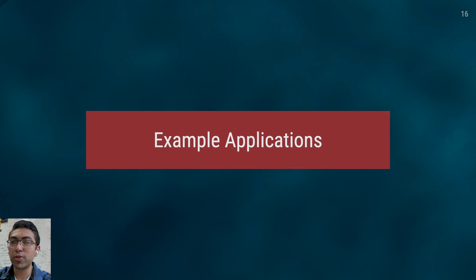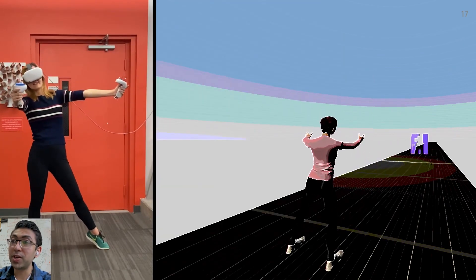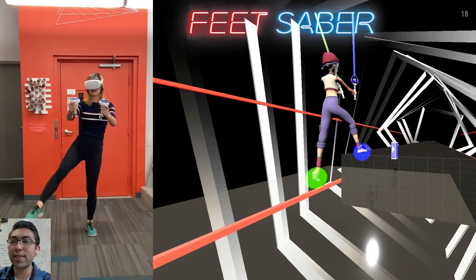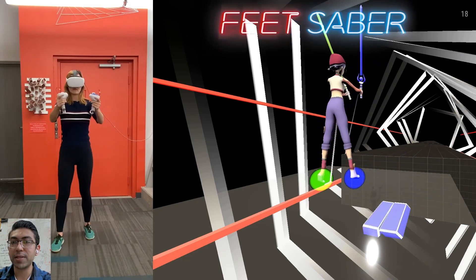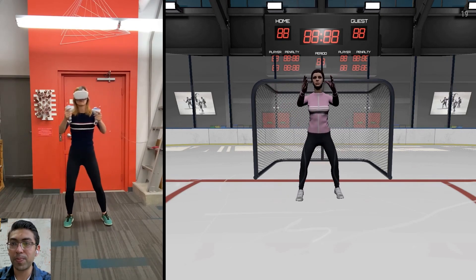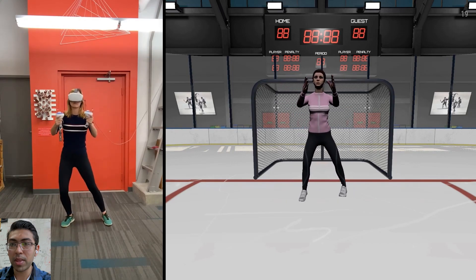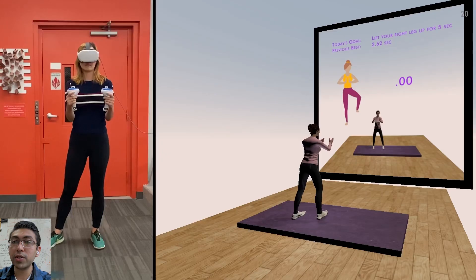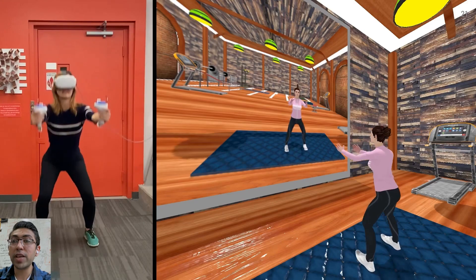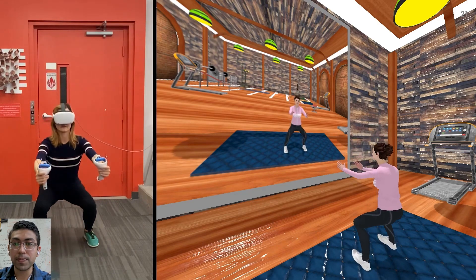We showcase the utility of controller pose through a variety of example applications. For example, we created a human tetris game where users must assume the correct full-body pose to avoid obstacles and progress in the game. As another game example, we created Feet Saber where not only the hands must hit blocks but also the feet. Similarly, this hockey goalie demo allows users to block shots with any part of their body. We can also extend the repertoire of exercise that VR fitness apps track, such as rep counting, squats, and lunges.